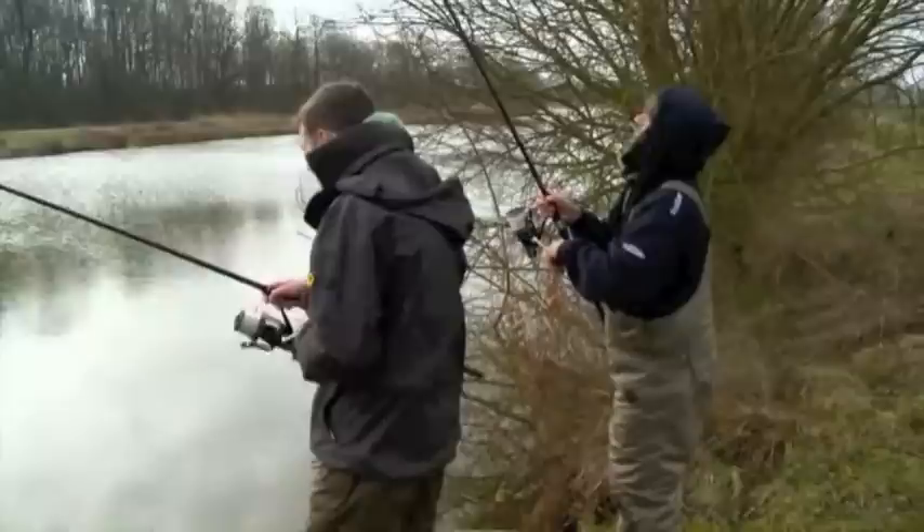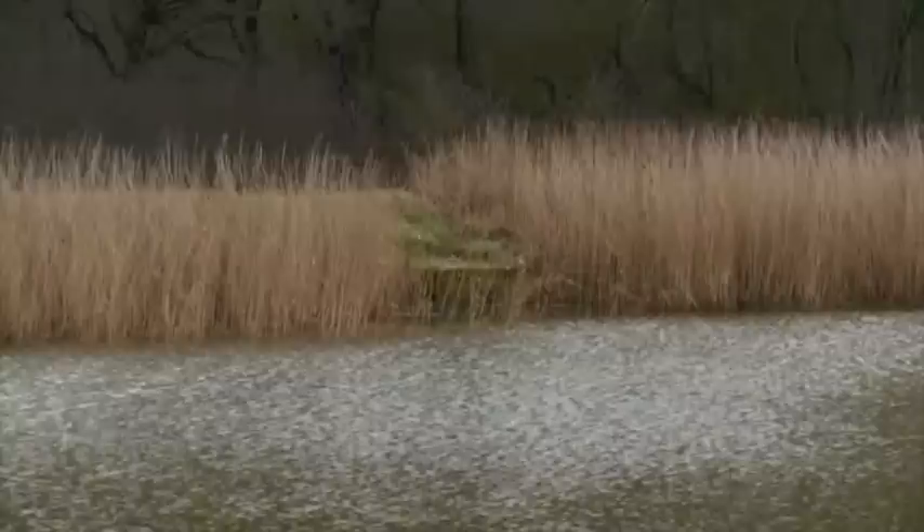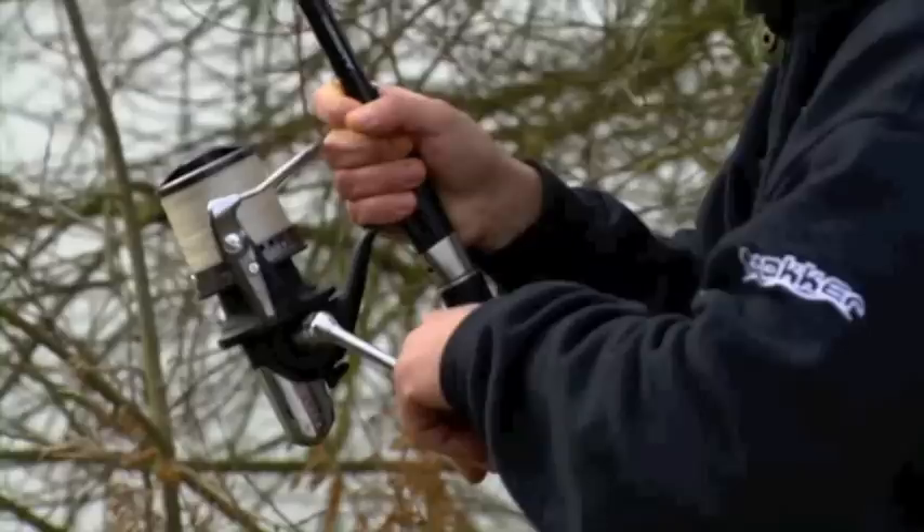How about that for a bit of instant action? I told you it's good stuff, didn't I? Literally just come up here, hit one rod and the other one's gone. So Al's doing the honours there. Two completely different spots as well — one was just in close and one up against the reeds on the far margin. Speechless, mate. Look at that — little short hook links, Joe. You kept that quiet.